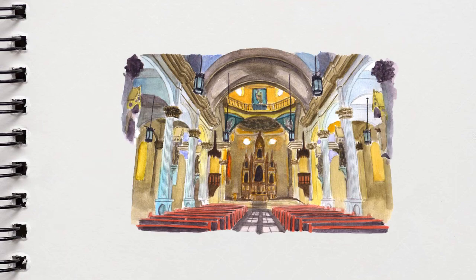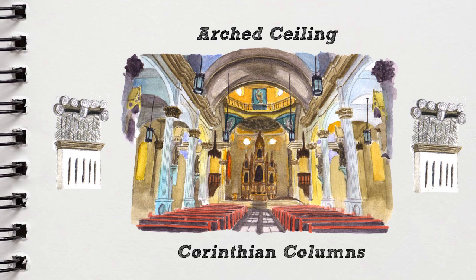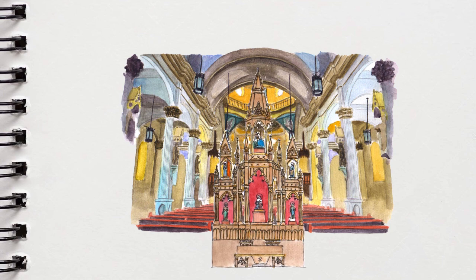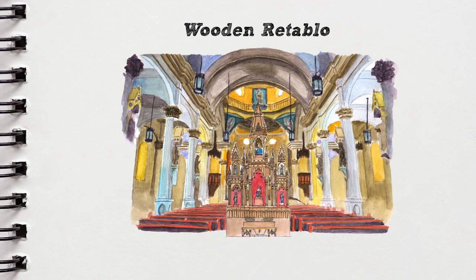The church follows a Latin cross plan much like other Gothic churches. The interior is overflowing with grace and grandiosity, from the shallow arched ceiling supported by pillars designed as Corinthian columns. Our attention is redirected to the focal point, which is the intricately carved wooden retablo with gold accents, housing the sculpture of St. Anne, along with Mary in the Holy Spirit at the end of the hall.